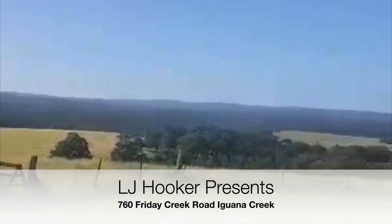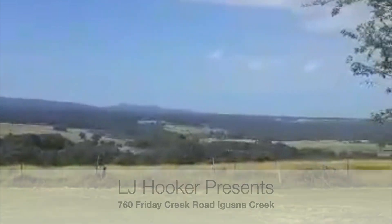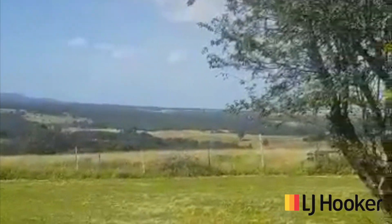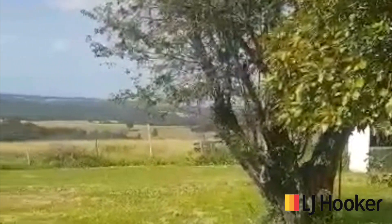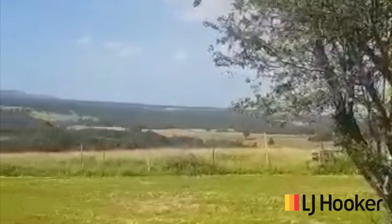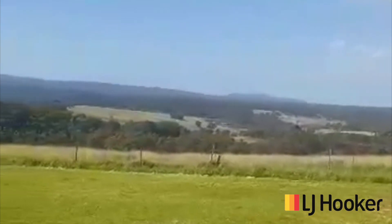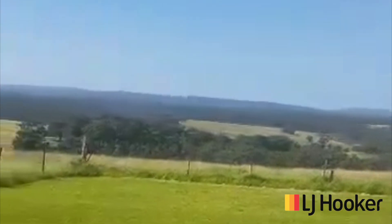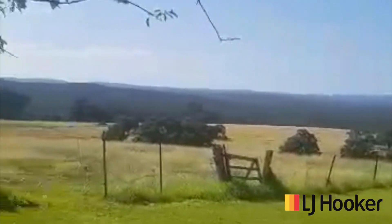Hello, welcome to 760 Friday Creek Road. You won't see views much better than this — nearly 360 degree views. 220 acres with five dams that have all got water on well-rested paddocks for stock that can come on straight away. Let's go for a tour and have a look inside the four bedroom house.